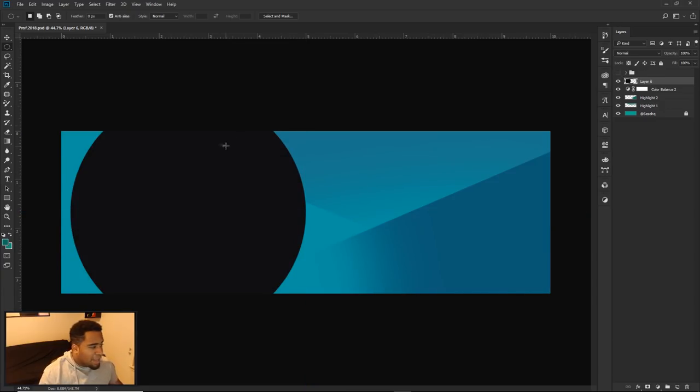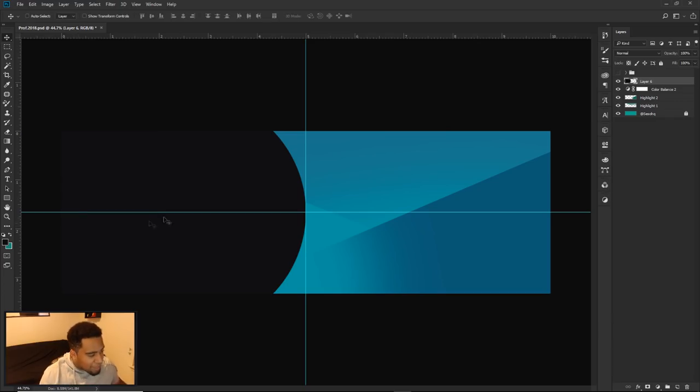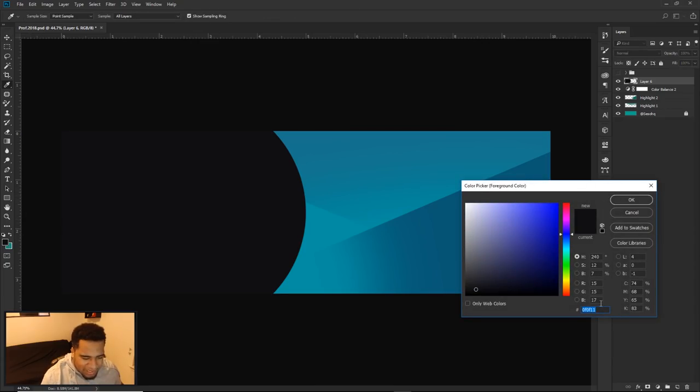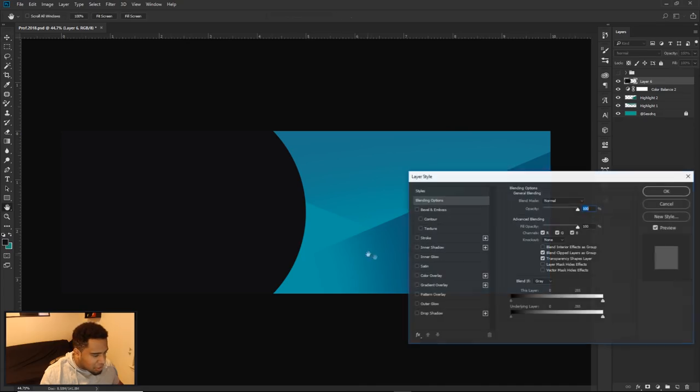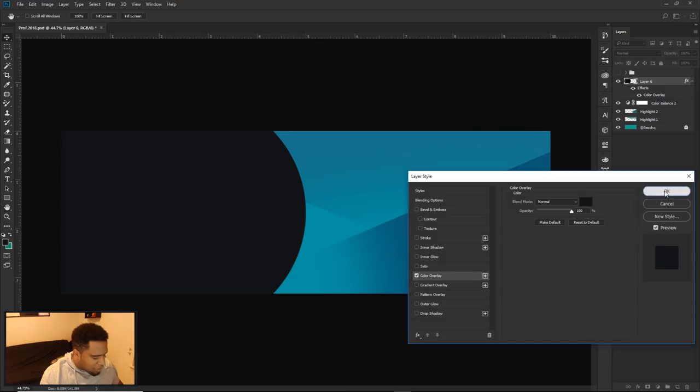I measured the middle of the shape as well. I'll take the rectangle marquee tool and highlight the same area on the same layer with the same color. Use Alt+Backspace to quick-fill it, and there you go — a nice combined black shape filling that space. The hex code I used is 0F0F11, close enough to match.